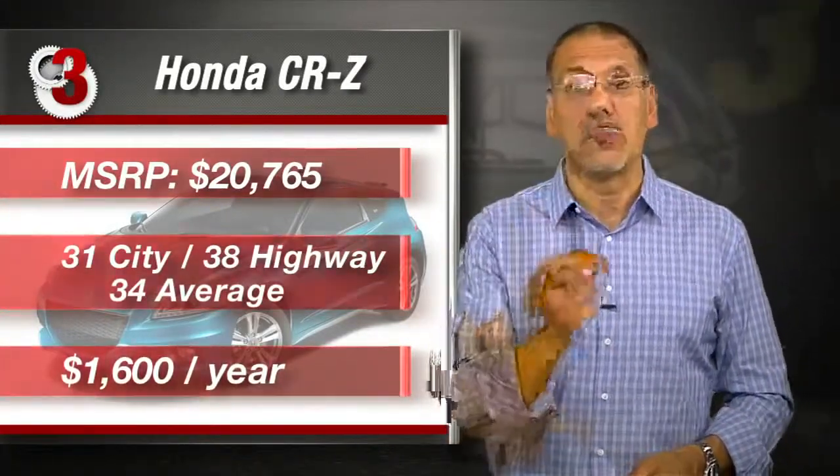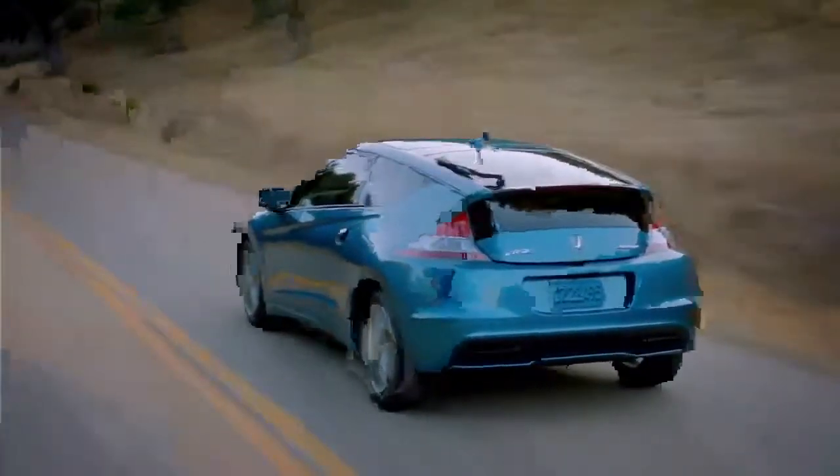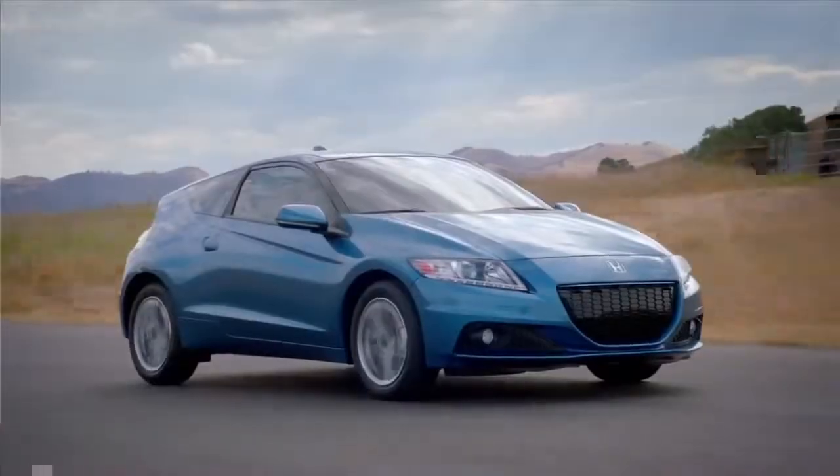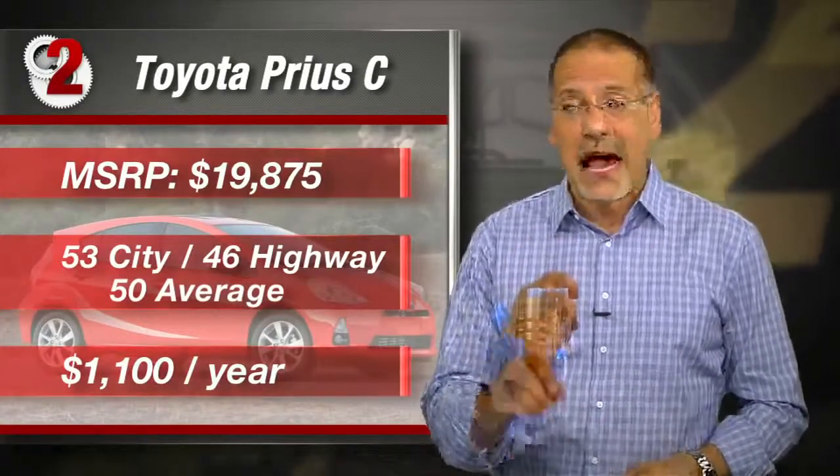Number three: the 2013 Honda CR-Z 6-speed. $20,765 out the door. 31 city, 38 highway, 34 average. Annual fuel cost: $1,600 bucks. This is the only car on our list you have to shift yourself if you want the lowest MSRP — all the rest have a CVT automatic. You can option the CR-Z with a CVT, which bumps the price to $21,415, and it still keeps it at number three. The CR-Z is also the only car on our list that calls itself a sports car. Its $1,600 annual fuel cost makes it the glutton of our list, but it's still $250 a year less fuel than a Honda Fit, which is not exactly a gas guzzler.